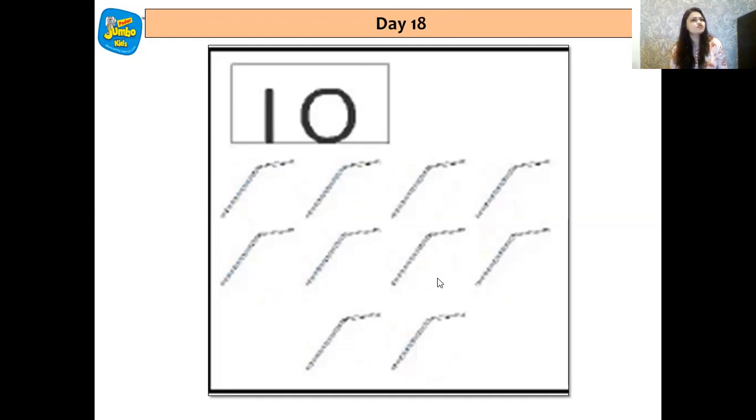Now who will tell me which number comes after 10? Put your thinking caps on — come on, think, think, think, think. 1, 1, 11.